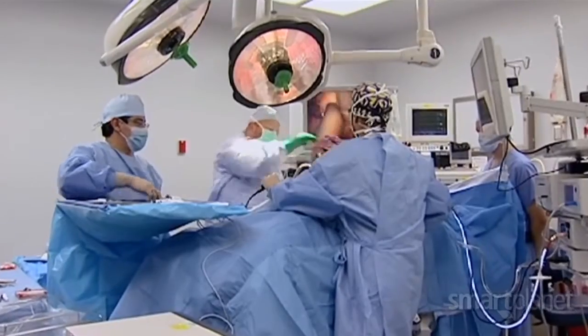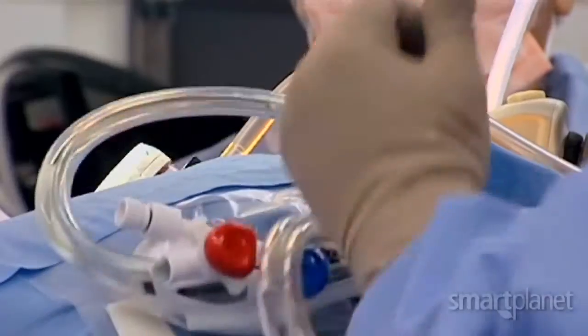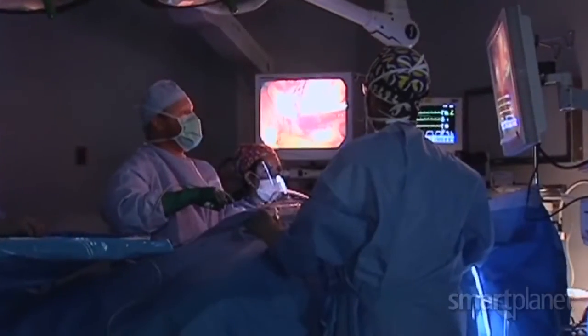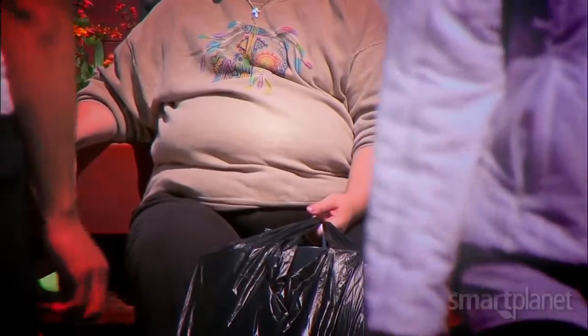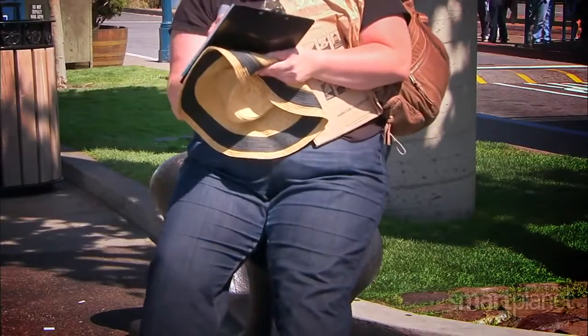Chronic kidney failure, or end-stage renal disease as it's known, affects over half a million people in this country. It's growing at about five to seven percent every year, largely because of the obesity epidemic.